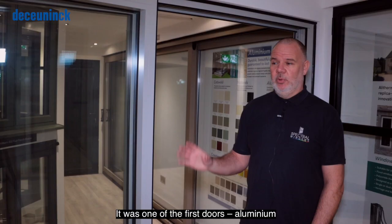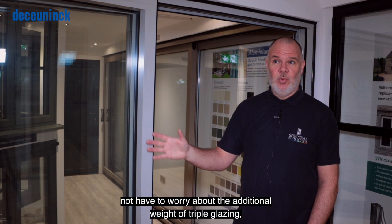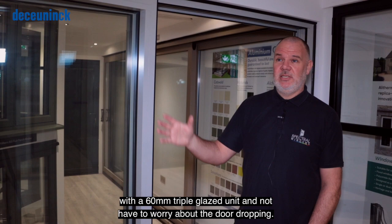It was one of the first aluminium bi-folds I know of to meet the new regulations. You can put triple glaze in without having to worry about the additional weight, so you can get it down to certainly under a U-value of one with a 60mm triple glazed unit and not have to worry about the door dropping.